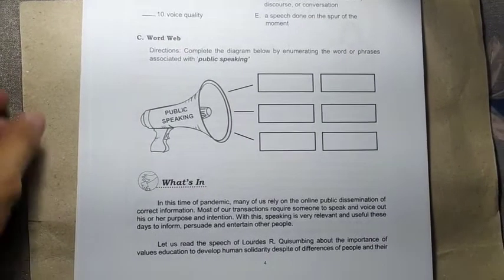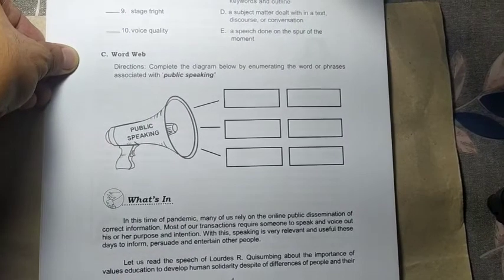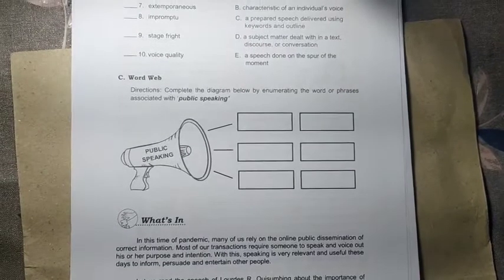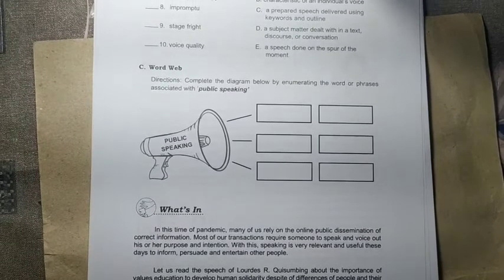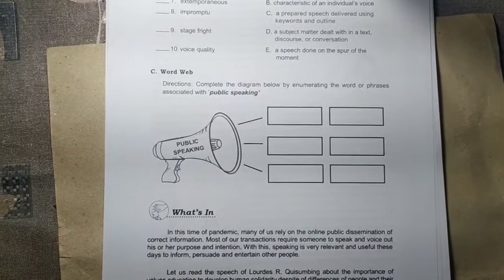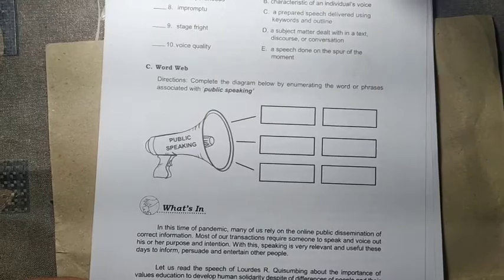In this time of pandemic, many of us rely on the public dissemination of correct information. Most of our transactions require someone to speak and voice out their purpose and intention. Speaking is very relevant and useful these days to inform, persuade, and entertain. We should know how to conquer our fears in order to influence more and fight for our stand, and later we will have tips on how to conquer our anxiety in public speaking.